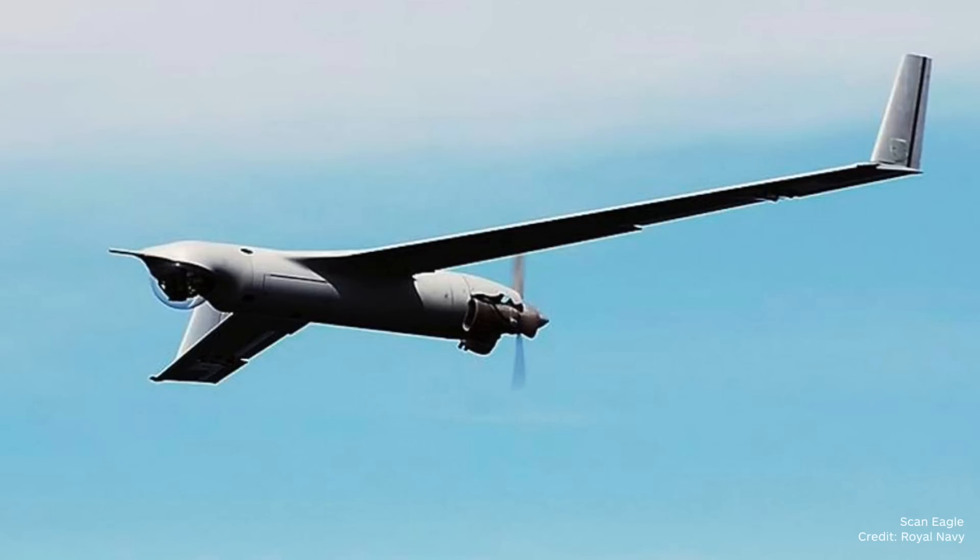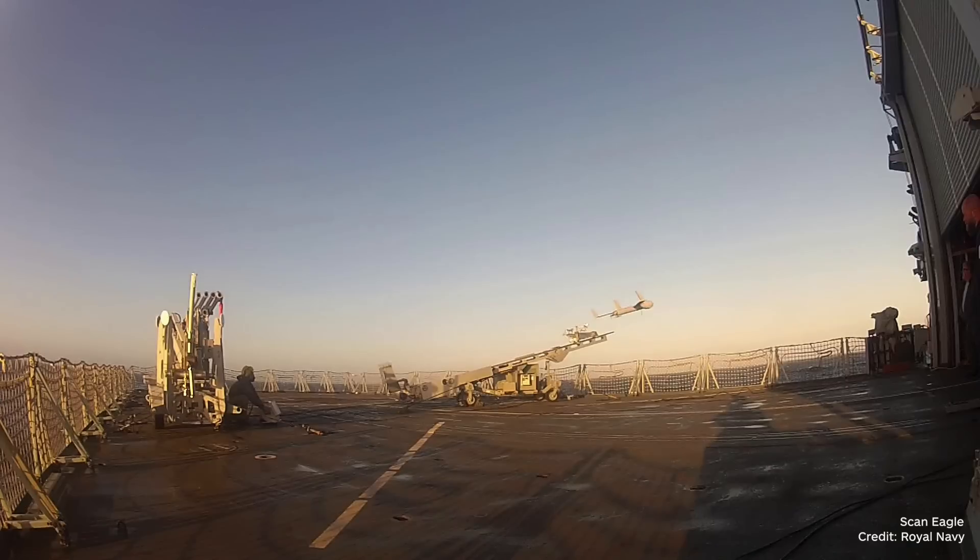So the ScanEagle is not slaved to the bigger platform, but if there's something of interest you'll send the ScanEagle in? Absolutely yes. The SeaKing ASAC, Merlin, or whichever other platform we're operating with don't have control of the ScanEagle — we are still a standalone capability. Through either voice communications or other means we are directed to areas where contacts have been identified as priority targets, and we then come into our own maintaining that persistent look at the highest-priority contact.